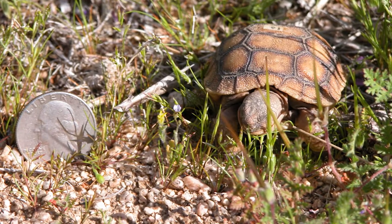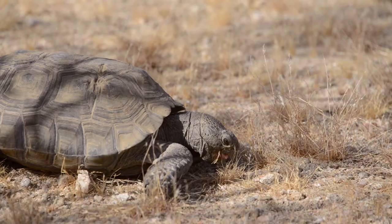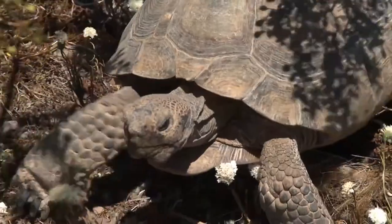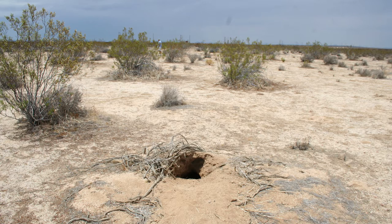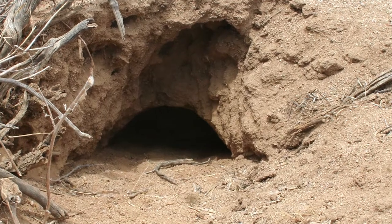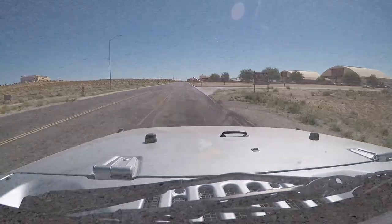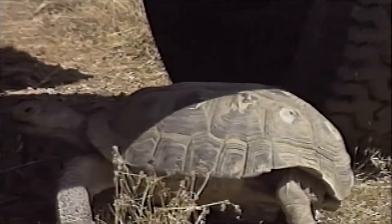Desert tortoises are most active during spring and early summer when annual plants are growing, and again in the fall as the males search for mates. However, tortoises may be found above ground during other seasons in pleasant weather and around rainstorm events. Desert tortoises spend much of their existence in burrows to escape extreme desert weather conditions. The desert tortoise can be found most anywhere on base. The majority of human-caused tortoise deaths occur when vehicles collide with tortoises on roadways or when a parked vehicle is moved and a sheltering tortoise is run over.